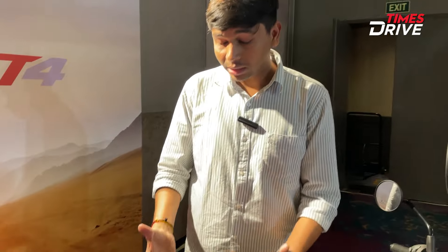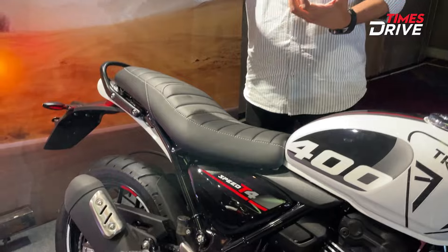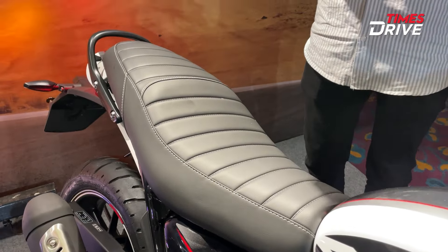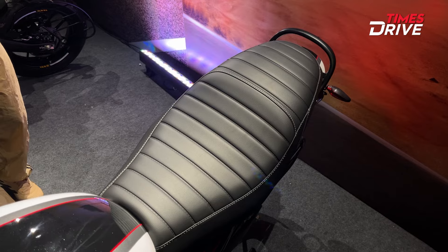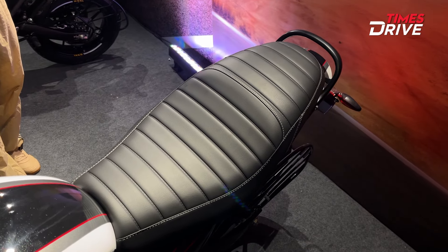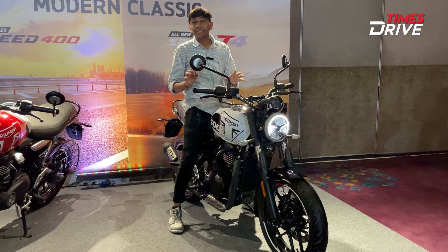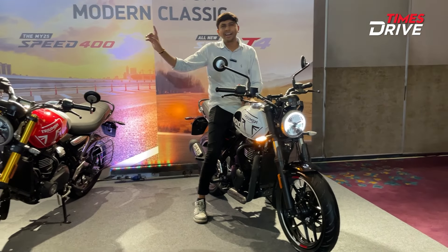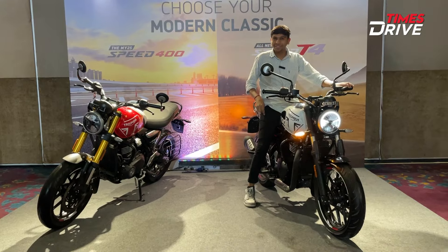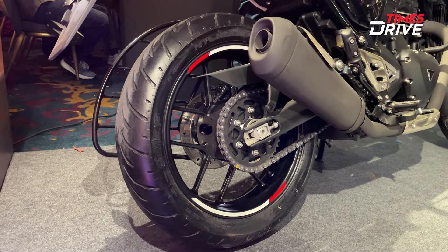If you talk about seat cushioning, you will get better seat cushioning compared to the standard Speed 400. The seat cushioning has been increased by 10mm, making it a little thicker. If you talk about seat height, it has a seat height of 803mm compared to 790mm on the standard model.